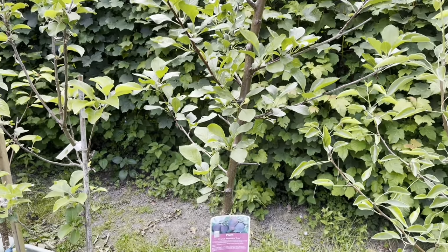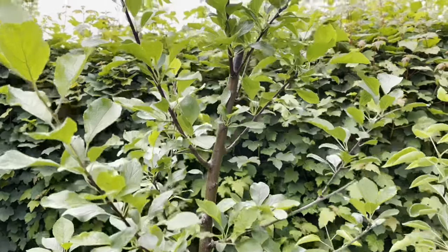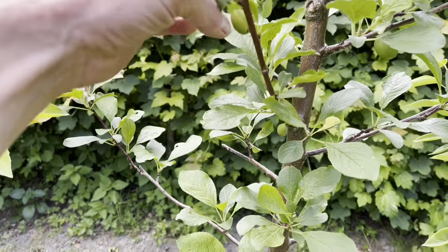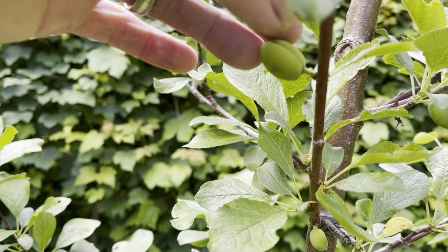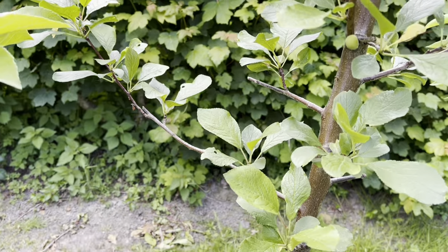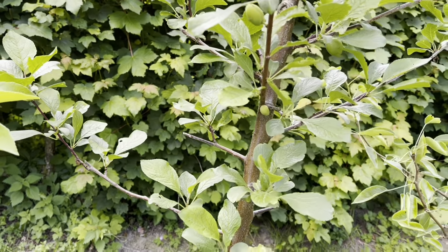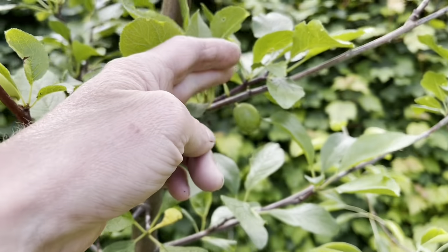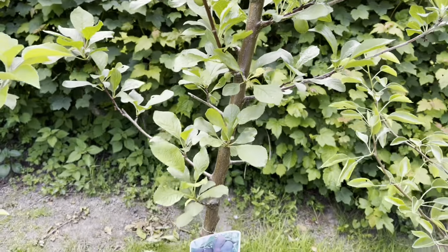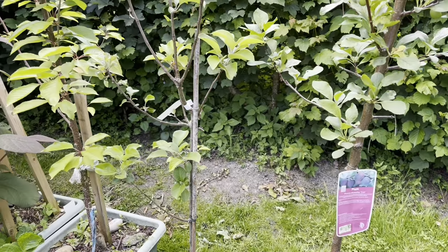That's the plum tree there — again a new addition last year — and it's doing really well. We've actually got a couple of plums on this one: one there, one there, maybe one or two more somewhere — so that's about three. Considering this was the first year and it was bare-rooted and I didn't expect to get anything off of it, I'm happy with three.